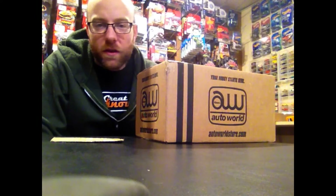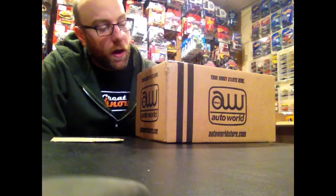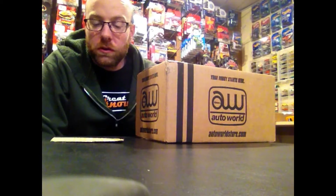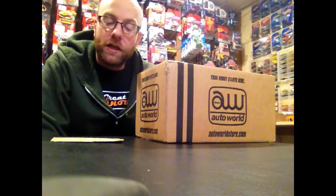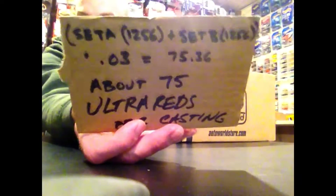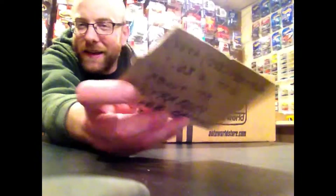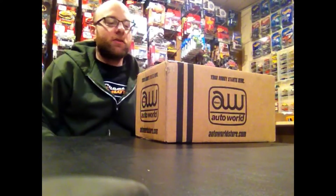Hello YouTubers, it's Champion DJK coming at you yet again with another video. Today I am ultra excited to bring you an unboxing of 2017 Release 1, Set C and Set D for Auto World. Both of these sets are limited to 1,256 of each car, so multiplying that by 2 and then by .03, it's about 75 ultra reds per casting. We are going to do an unboxing video of this.